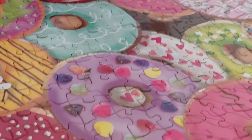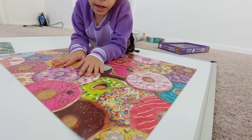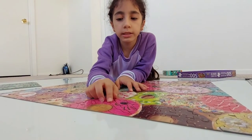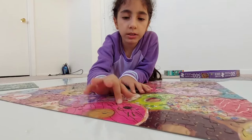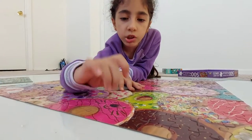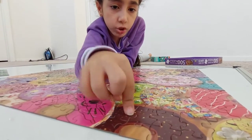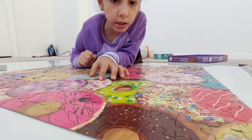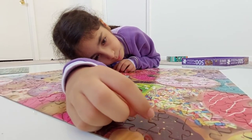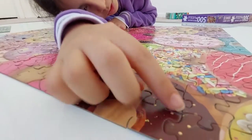And this is a pink cat donut — it has pink frosting with chocolate dribbles, one chocolate drop, and whiskers drawn on it. And this is a chocolate sprinkle donut with chocolate frosting, brown sprinkles, and yellow dot sprinkles.